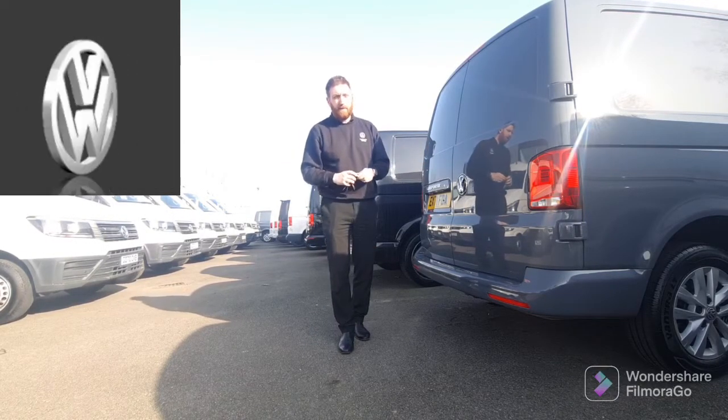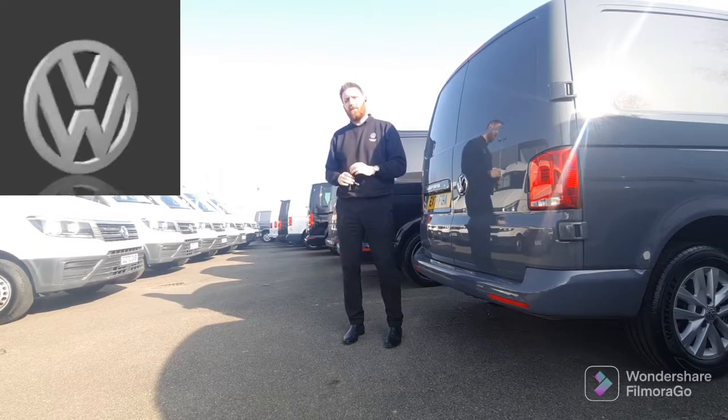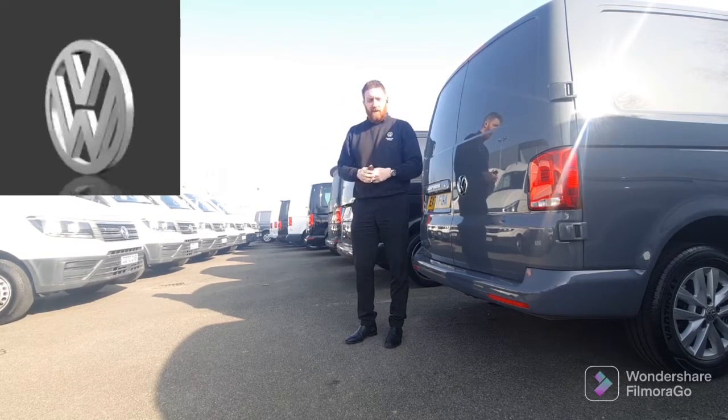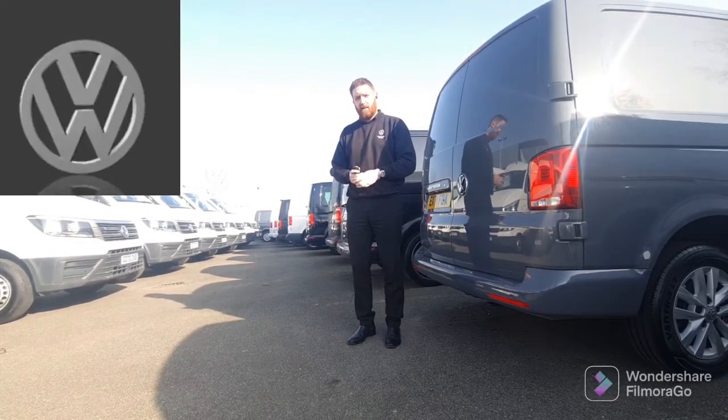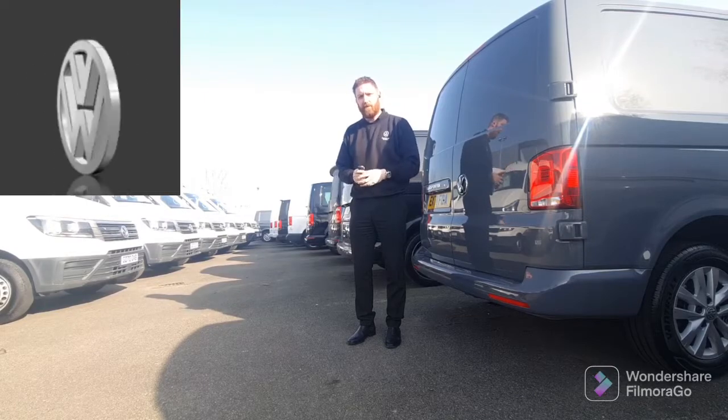That concludes today's video on this T6.1 — 71 plate, Pure Grey, with five and a half thousand miles on it. Please get in touch with me, Chris, here at the VW Van Centre in Chelmsford to find out more about this one or any of the other vans we've got here on show. Look forward to hearing from you.